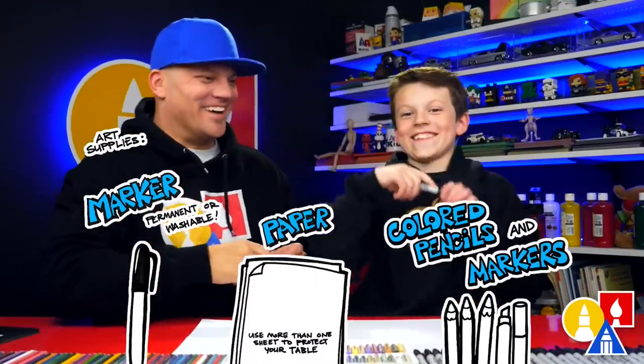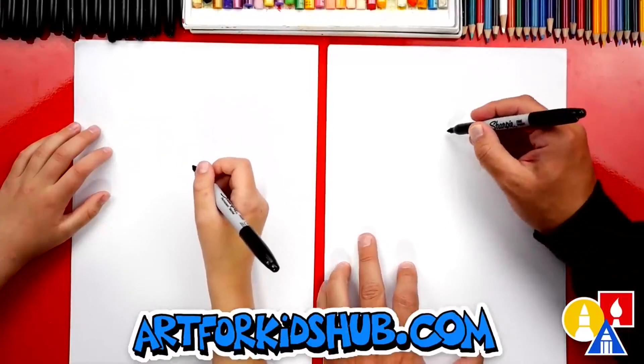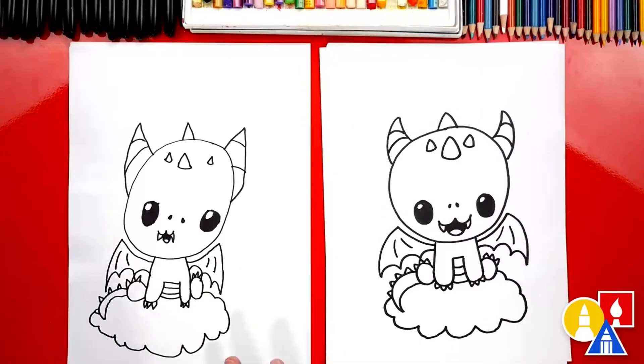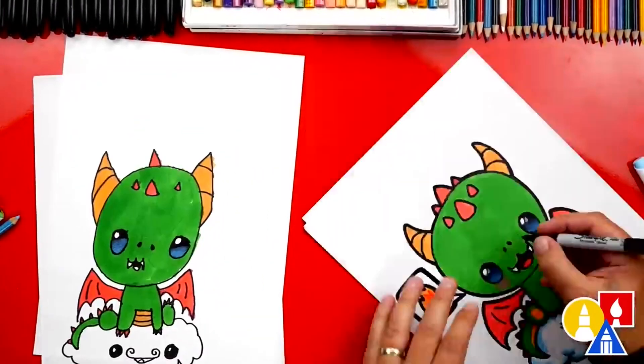All of the art concepts are sprinkled in over the course of all of their how-to videos, so it can be a little bit difficult if you wanted your kid to learn a specific artistic skill. But if they are just doing them for fun over all the different videos, they will actually have a really good understanding of some basic art concepts.